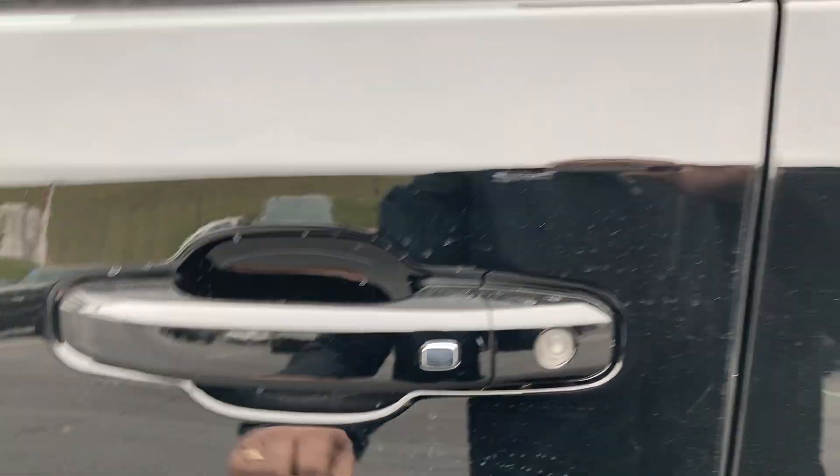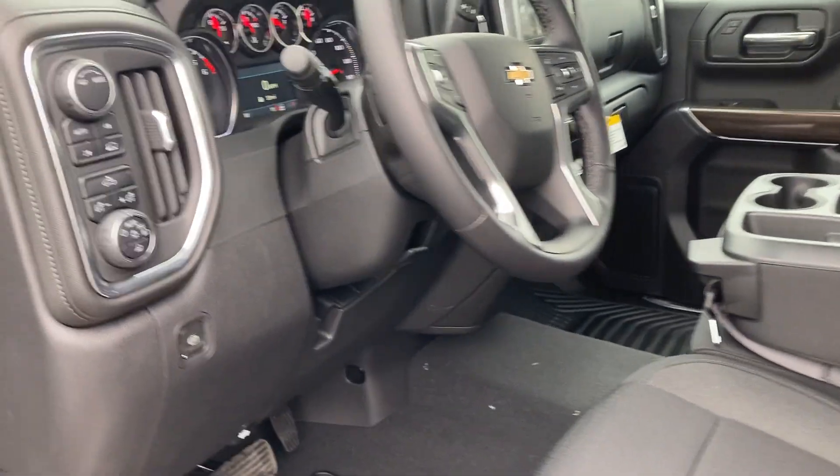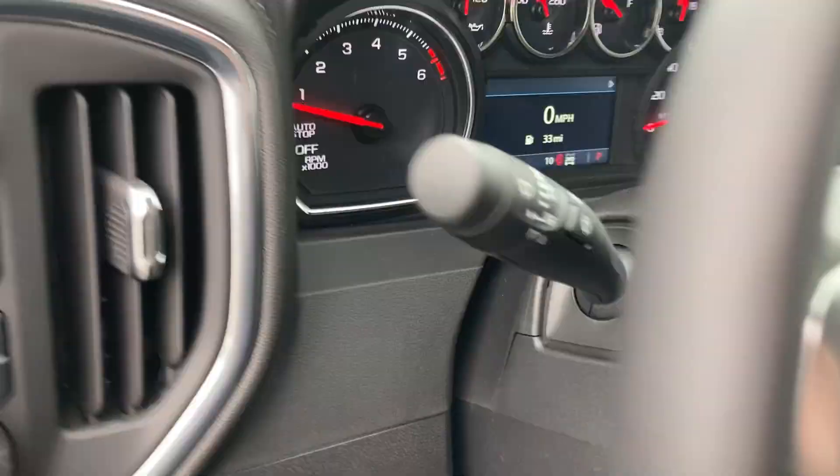With the push button on the handles to lock and unlock, and a push button on the dash to start the vehicle — keep the key in your pocket. Clean and simple.